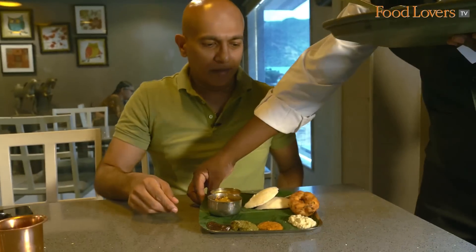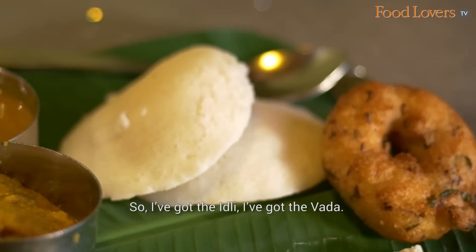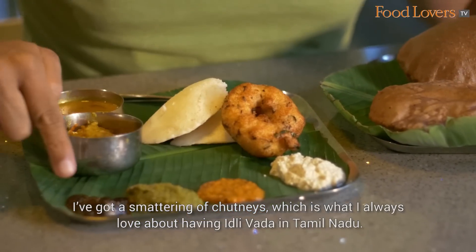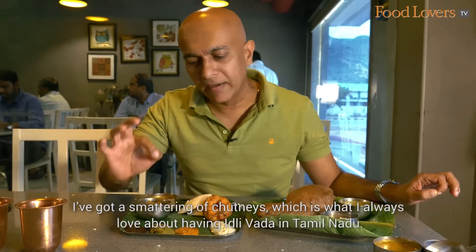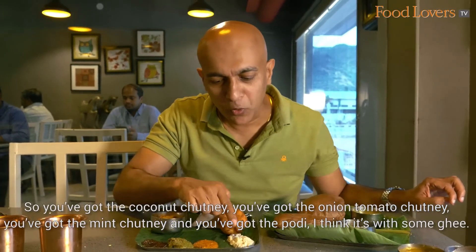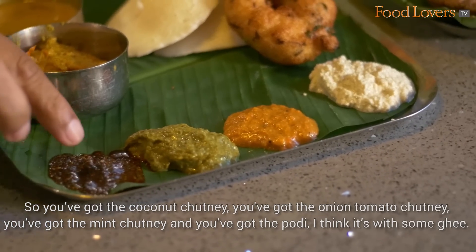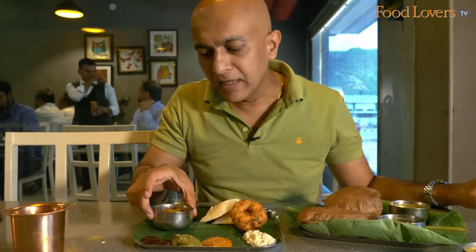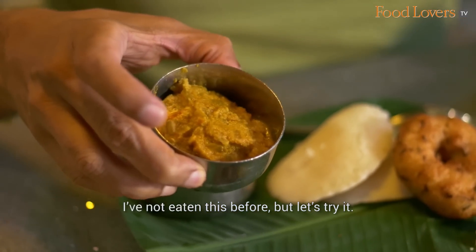My Idli Vada is here, along with a Ragi Puri. I've got the Idli, I've got the Vada, and a smattering of chutneys — which is what I always love about having Idli Vada in Tamil Nadu. You've got the Coconut Chutney, the Onion Tomato Chutney, the Mint Chutney, and the Podi with some ghee. And this is what they call a Vada Curry — I've not eaten this before but let's try it.